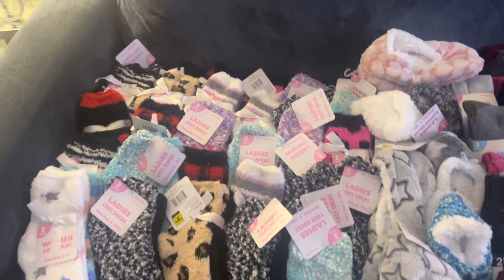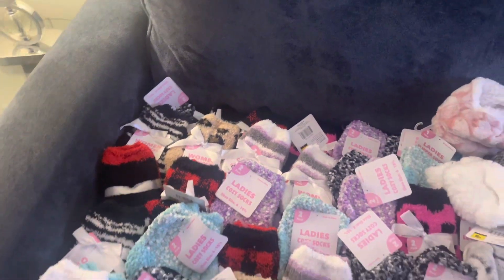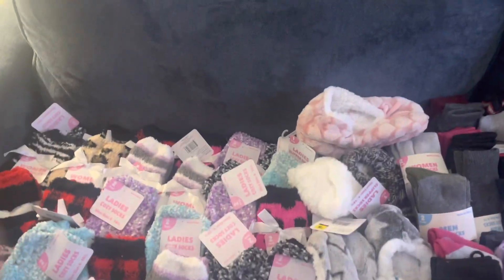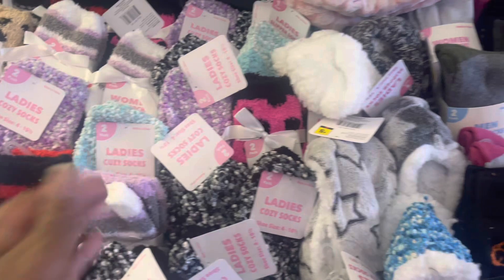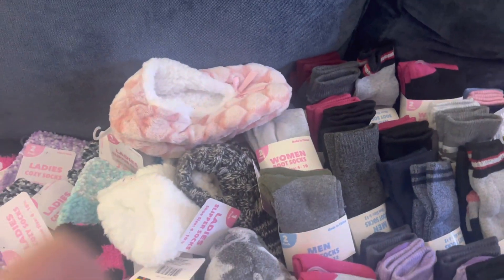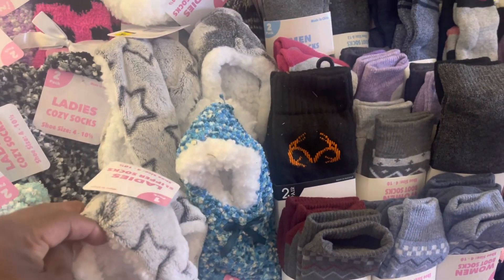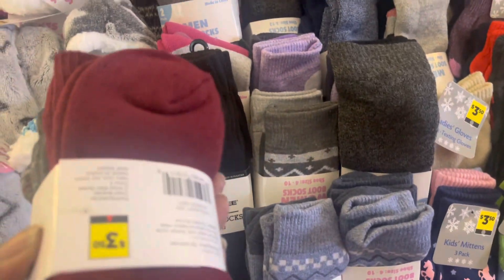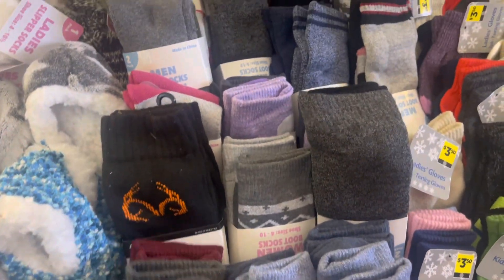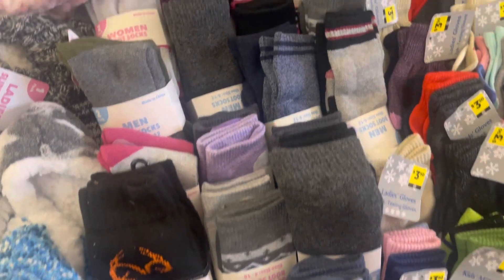Now let's start with all of these socks. It's two pairs of socks for 35 cents. The slippers were 50 cents a pair for the little slipper socks. Now these boot socks — they were $3.50 original price — just 35 cents for two pairs of the boot socks.